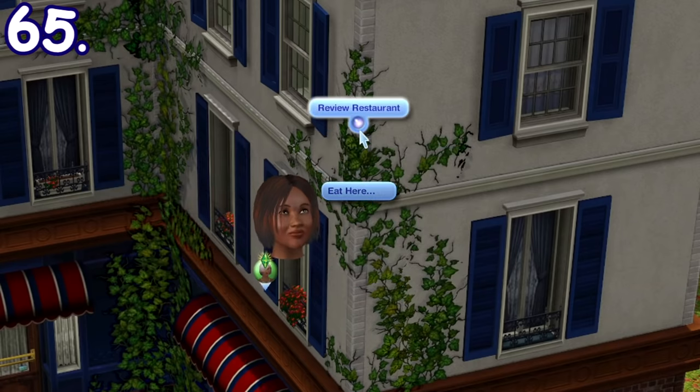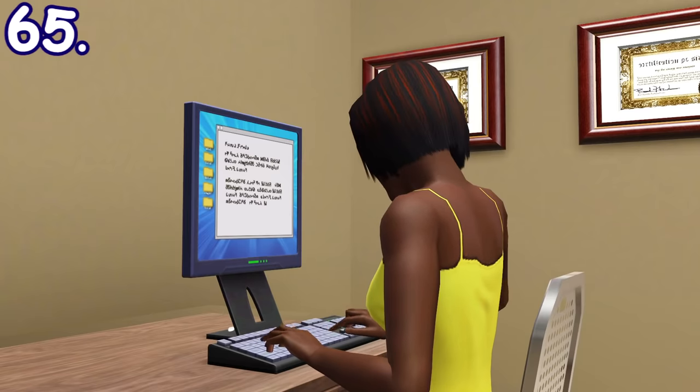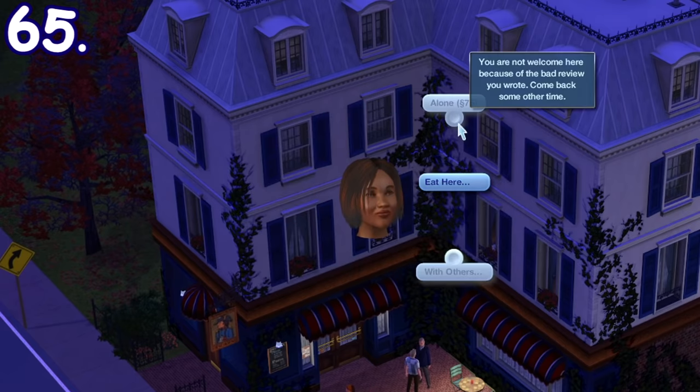If you're a journalist and you write a negative review of a public place like a restaurant or a theater, you'll get additional work performance but your sim will be banned from entering and accessing the place temporarily.